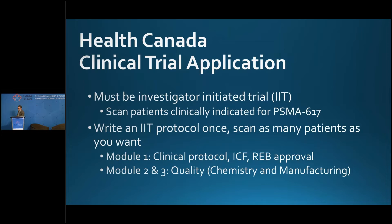The preferred access right now to PSMA PET ligands is an investigator-initiated trial. You have to be able to scan the patients clinically indicated for PSMA-617. You write a protocol once and can scan as many patients as approved. If you ask for 2,000 patients and your REB and Health Canada approve it, you're off to the races.